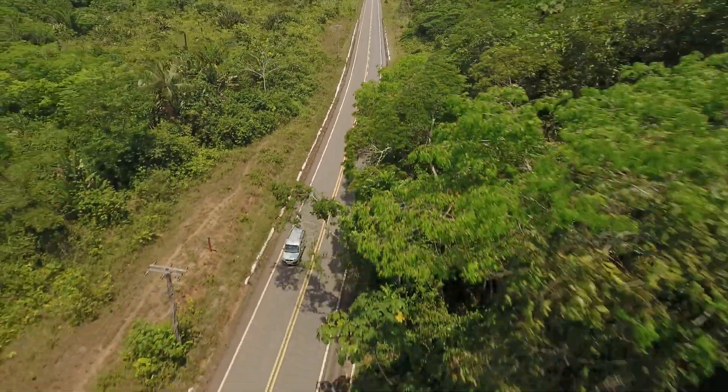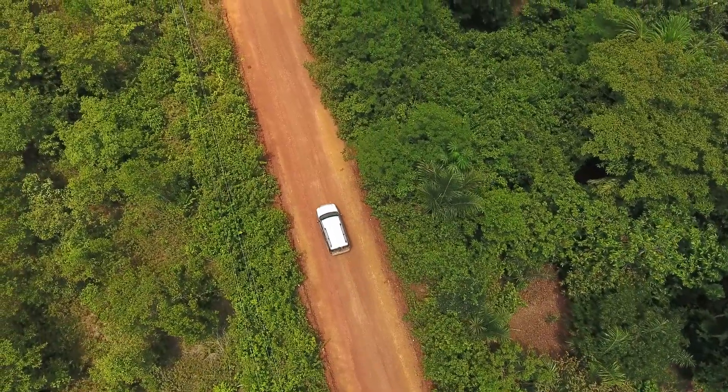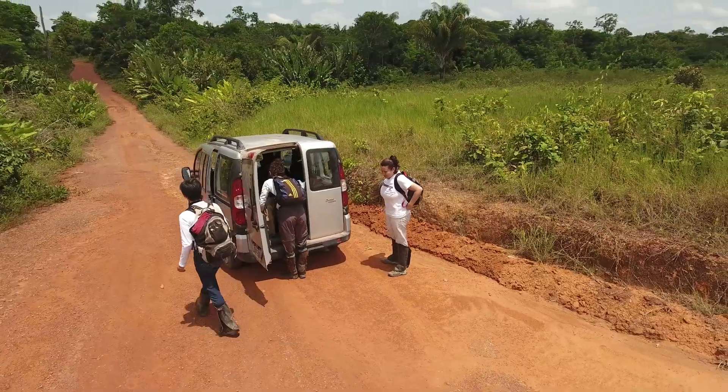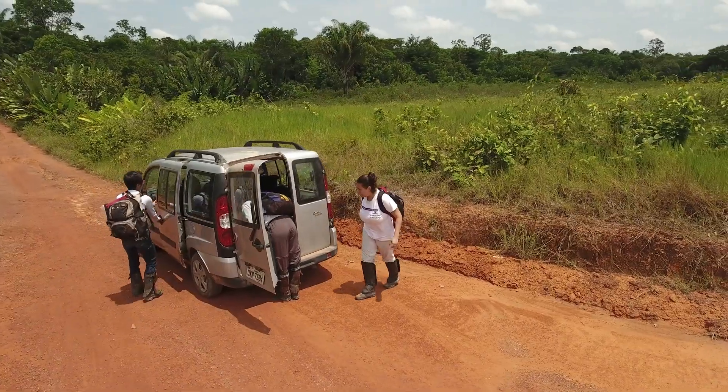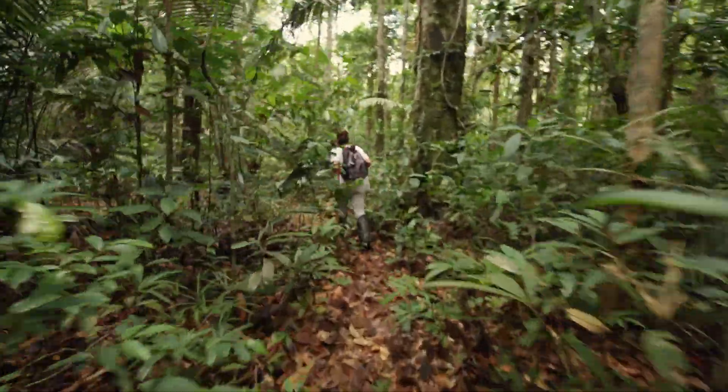We followed the same protocol in all locations — the same number of days — across 10 locations, totaling 50 days of collecting. We stayed two months on the road overall, with four days at each site plus transport time, accounting for all the unexpected events that can happen during two months of fieldwork.